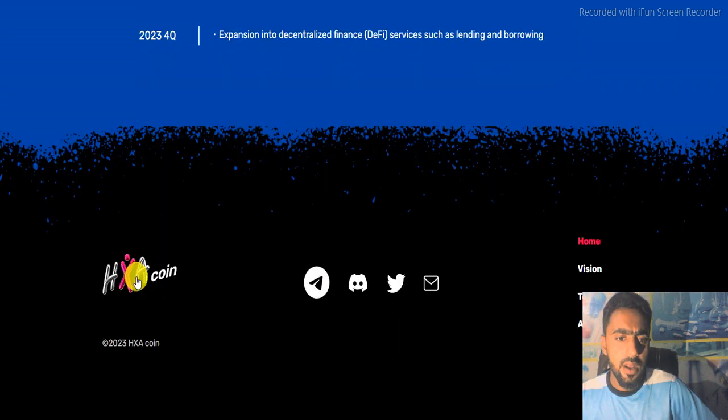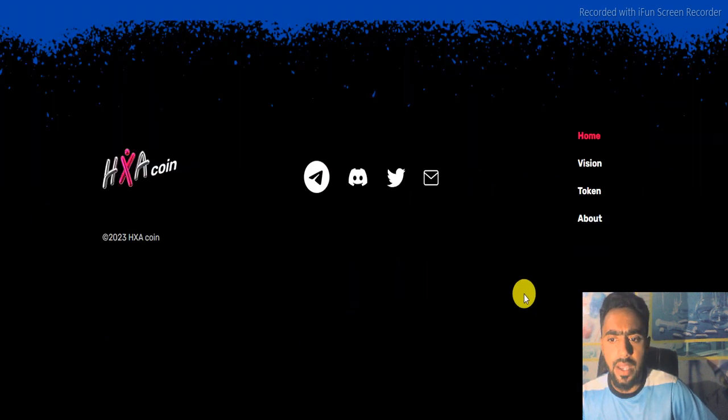For more details, you can connect via their social media accounts like Telegram, Discord, and Twitter, or you can email them directly.